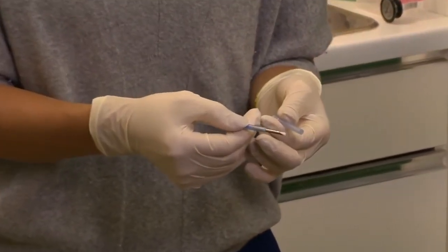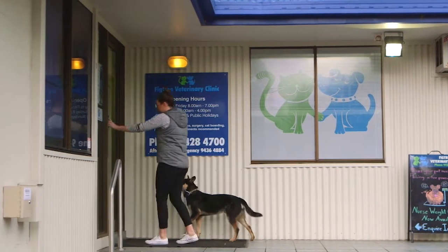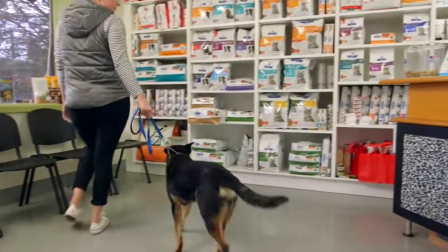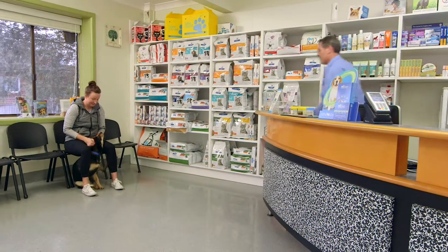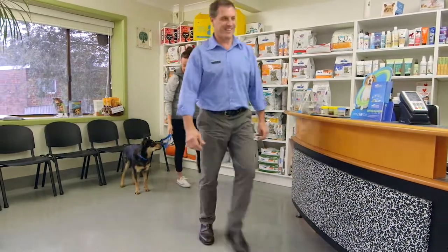This is a slow-release implant that reduces the level of testosterone in the dog. It's an injection that goes under the skin and gradually degrades over time. There are two forms: one that lasts at least six months, and one that lasts at least 12 months. It's a great option as a precursor or a temporary alternative to surgical castration.